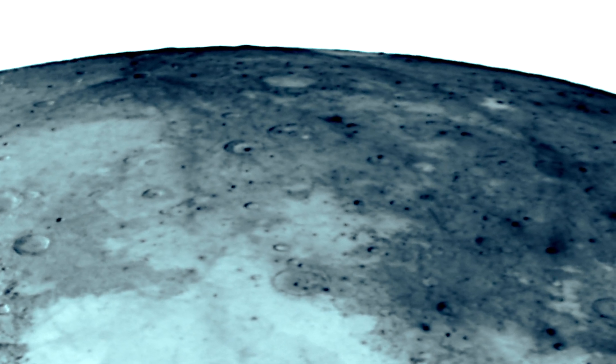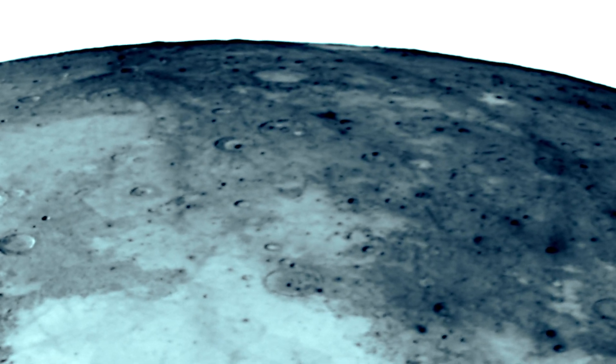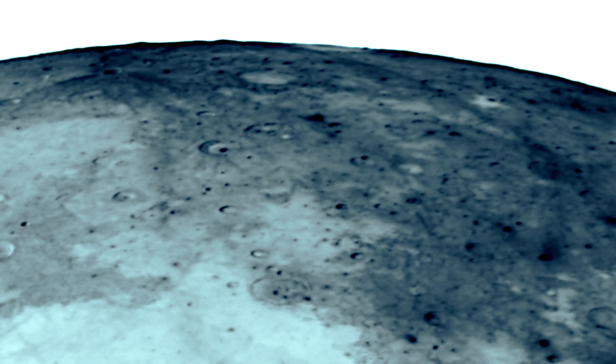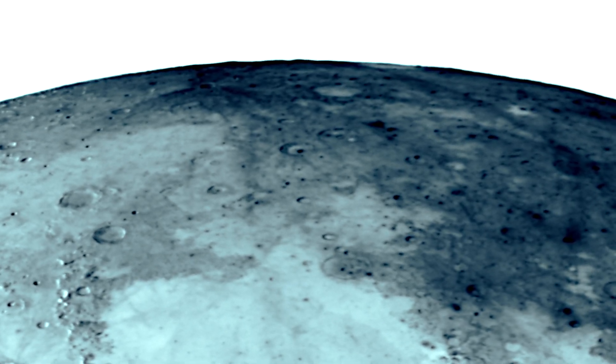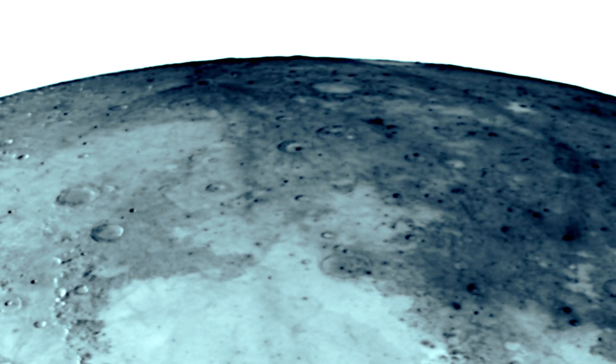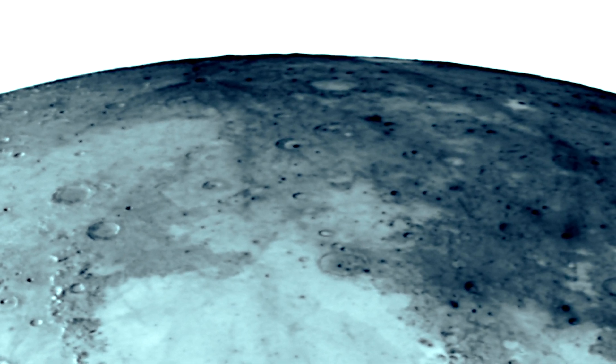Look down here at Mons Argaeus - look at the thousands of structured, symmetrical objects. Some of them look broken, some look hidden, some look cloud-covered. This is pretty amazing. I've shown some of these before with the four-inch telescope, but now we're looking at it in higher definition. Please do compare both videos - you'll see the difference in the high definition we're seeing here.